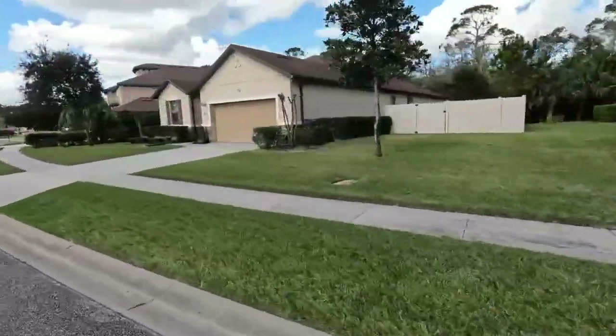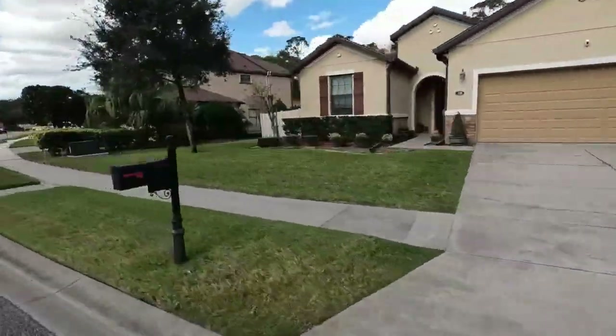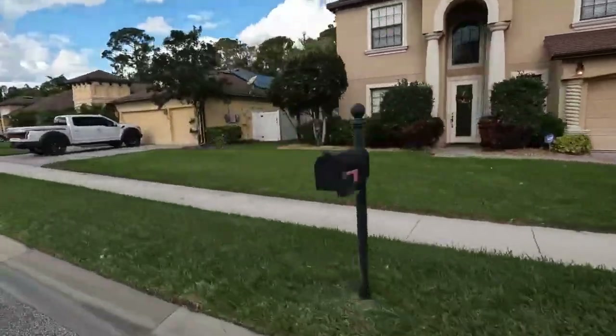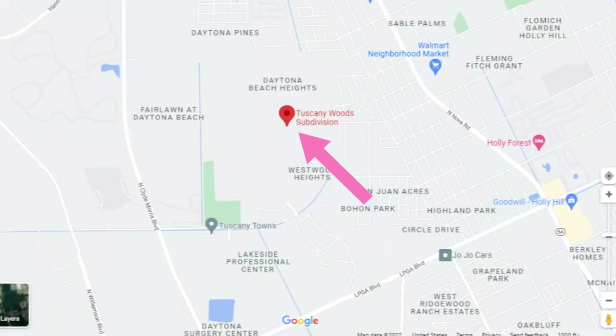Number three: Tuscany Woods. This is a much smaller community that has far fewer amenities than Mosaic and Margaritaville, but it absolutely earns its spot on this list. Tuscany Woods only has about 200 homes in the entire neighborhood. It is nestled in a little pocket back in Daytona Beach and sometimes people forget it's even there. It's an adorable neighborhood — the houses are beautiful and the neighbors are so friendly. I've actually sold several properties here and when I go back to check on my clients years later, they are still extremely happy.